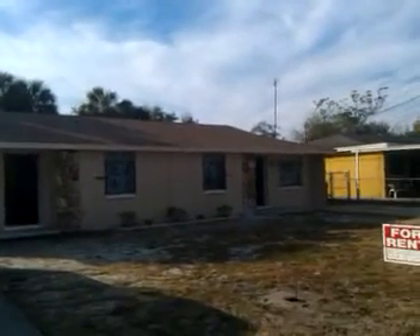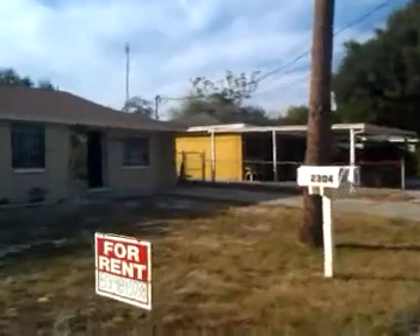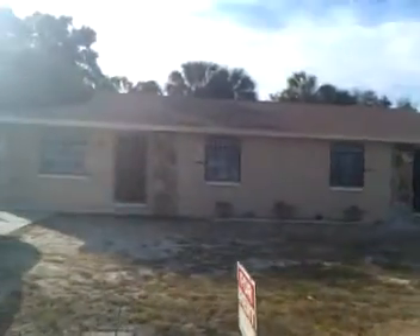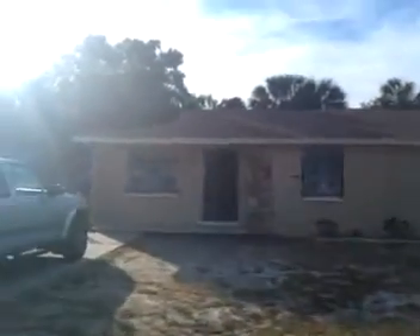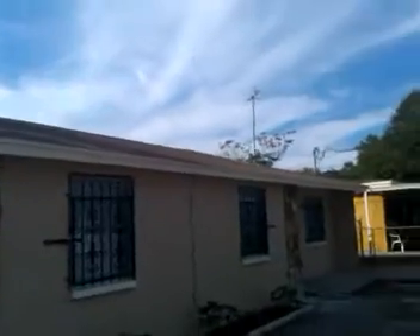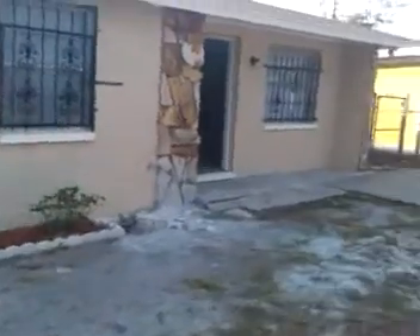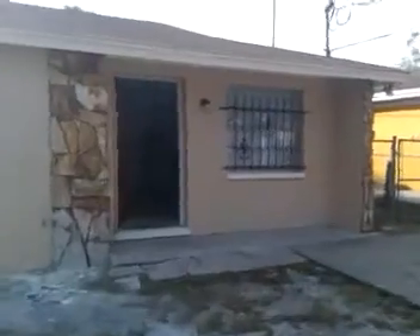Wednesday, November 10th — a little update on 2304 North Whittier, the duplex. Everything's running. Outside is done, the roof is all new, everything is painted outside. A little bit of landscaping here. Got all the water running right now inside to test out the plumbing and make sure there are no clogs.